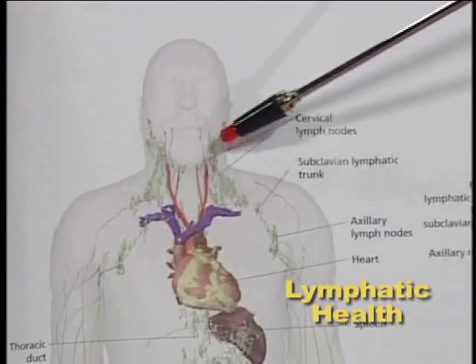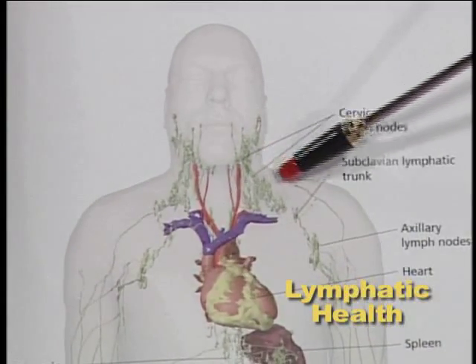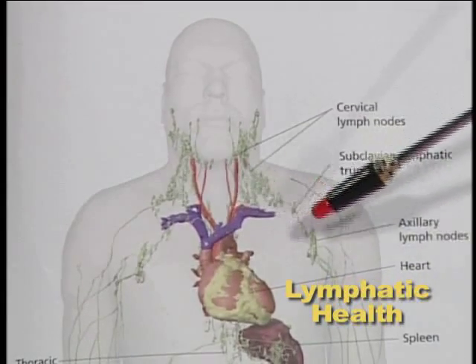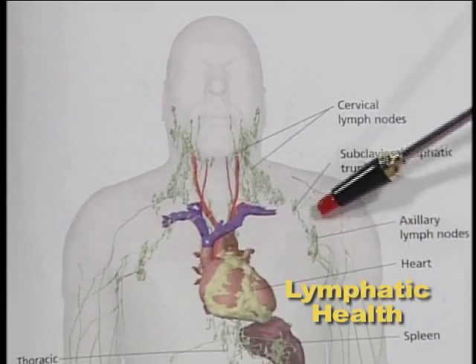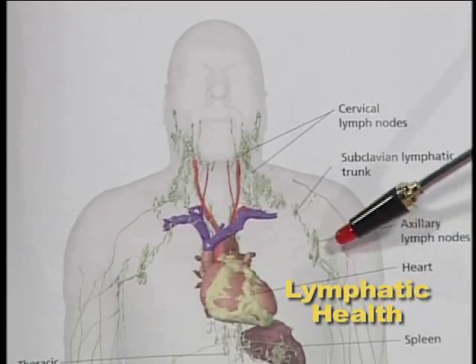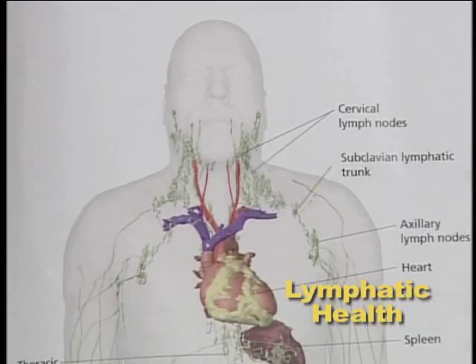Those are the areas that people tend to notice when they swell the most. Also, as we come down under your arm, when women have a lumpectomy or sometimes a mastectomy, they will actually take out some lymph nodes too to test those and see if there's any cancer in the lymph nodes.